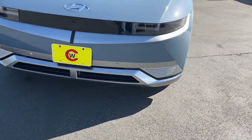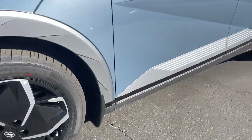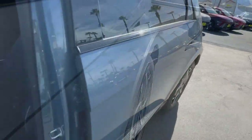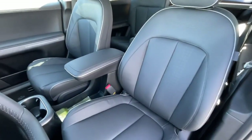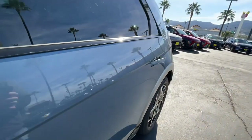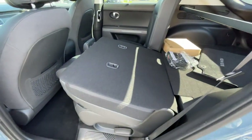Heated steering wheel, head-up display, Apple CarPlay and/or Android Auto, navigation system, keyless entry, power passenger seat, heated mirrors, power liftgate, cooled front seats, satellite radio. Get the connectivity and comfort you deserve in this remarkable Ioniq 5.